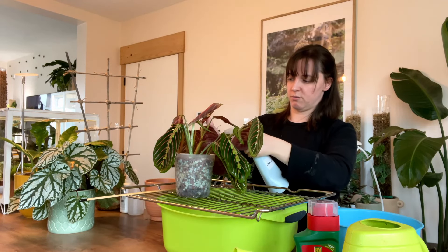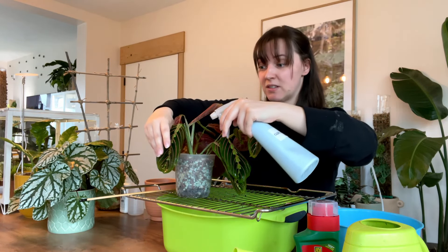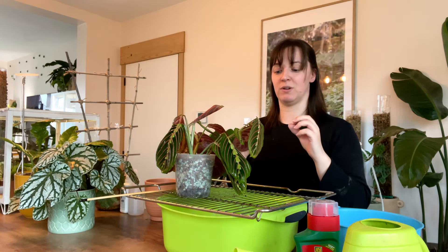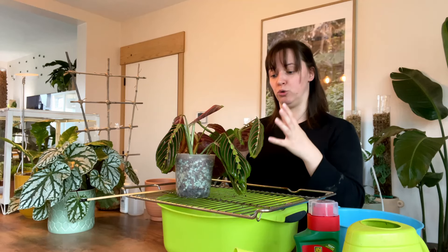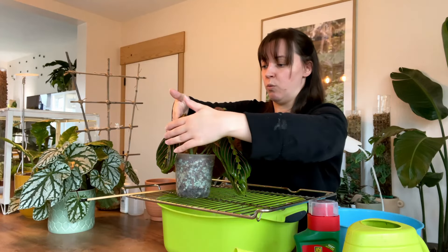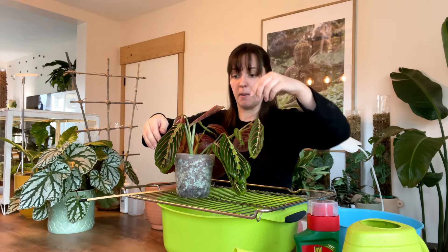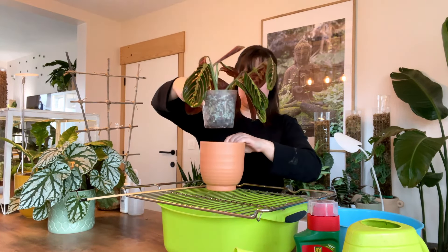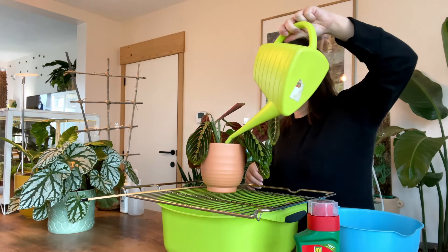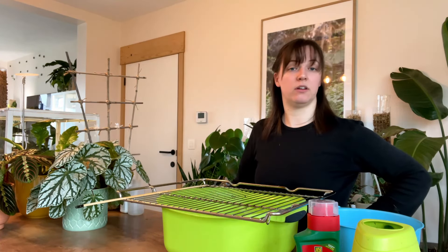I know it must seem kind of pointless treating plants that I don't see anything on, but something as invasive as thrips, I'm not going to take the chance. I know this product is strong stuff, but I know it's not going to damage the plant — it's not harmful to the plant itself. I just don't want to risk having an even bigger outbreak just because I only did the plants I can see them on.